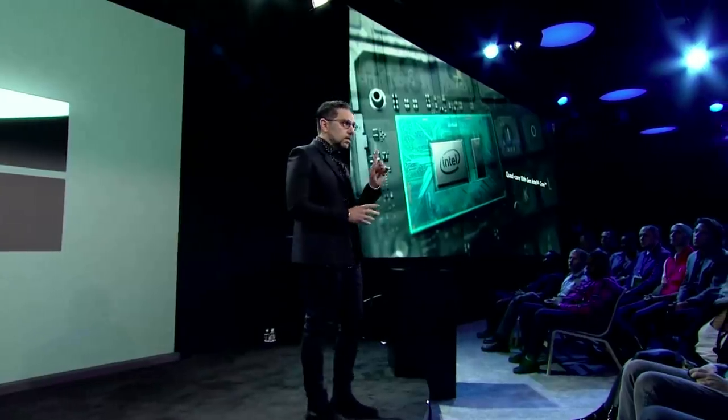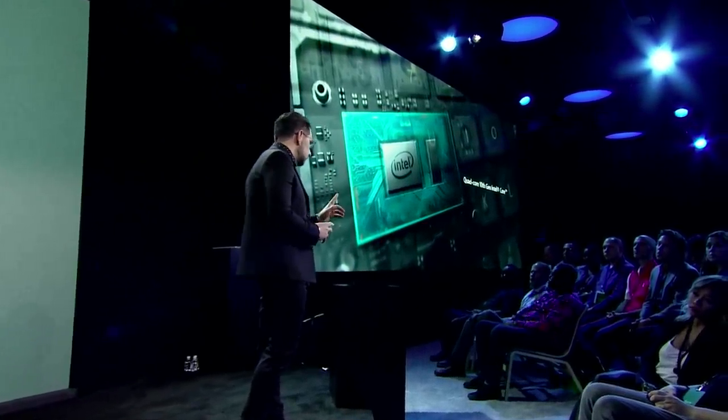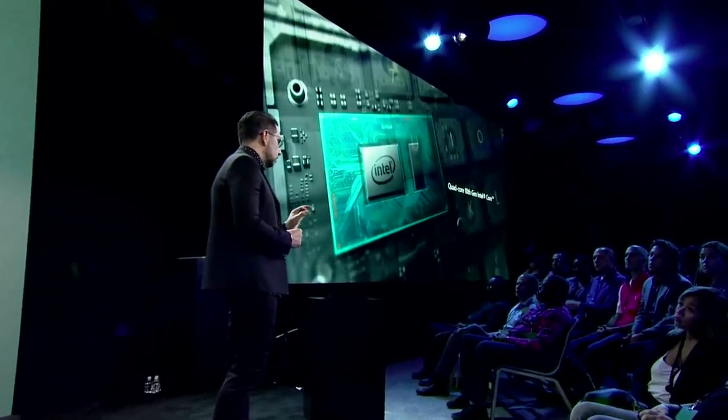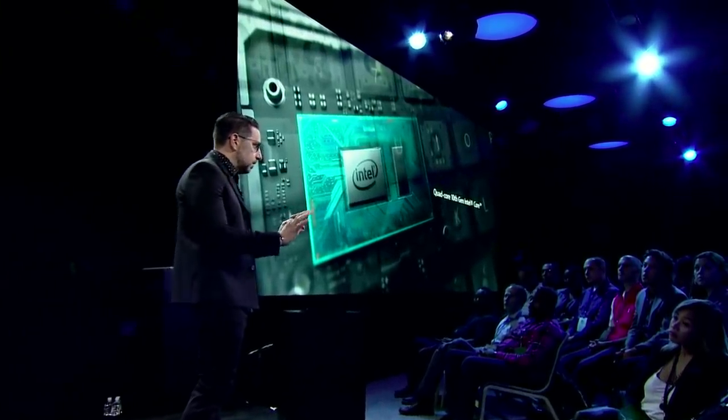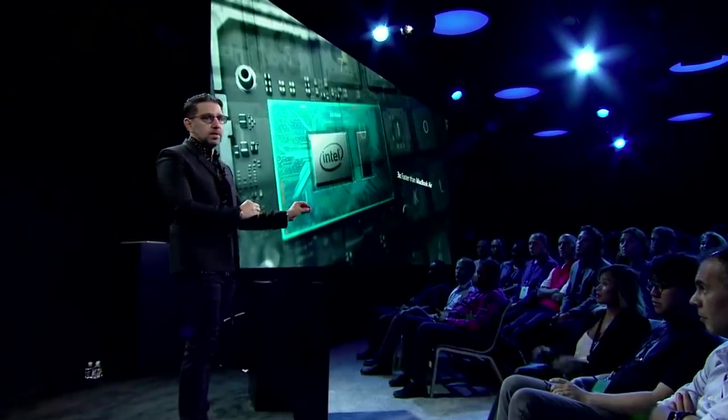Surface Laptop 3 is incredibly powerful. We're using a quad-core 10th gen Intel part — this is in the 10 nanometer Ice Lake family from Intel, which means you're getting incredible performance in that same thinness and beauty of the product. To put it in context: if you're using a MacBook Air right now, this product is three times more powerful than the MacBook Air.